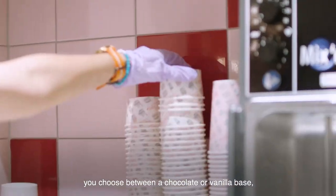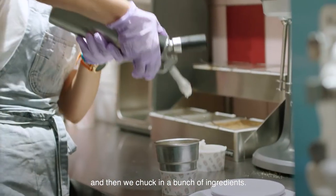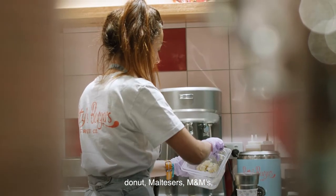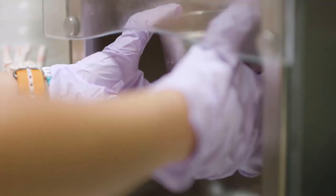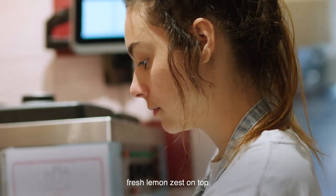First of all you choose between a chocolate or vanilla base. It's churned, made fresh every 30 minutes, and then we chuck in a bunch of ingredients — whether it's a New York style cheesecake, doughnut, Maltesers, M&Ms, whatever that might be, we build your concrete. One of them is a lemon raspberry cheesecake, finished off with some really fresh lemon zest on top.